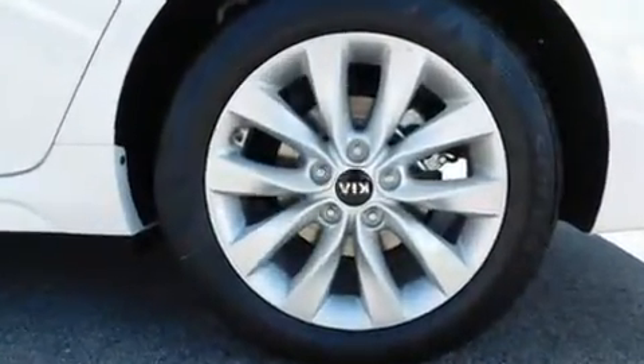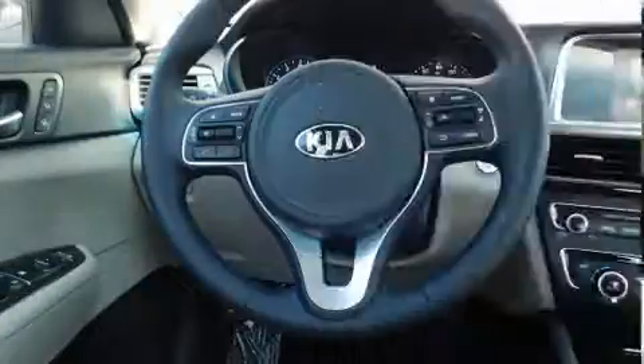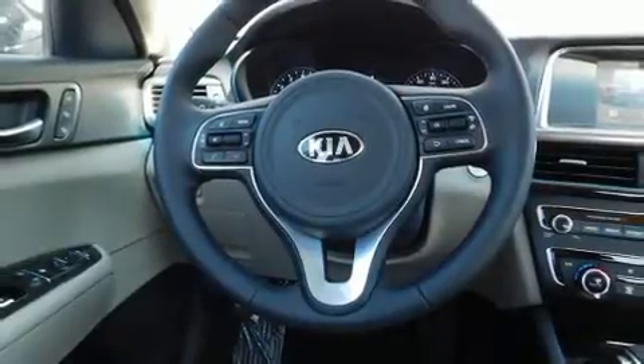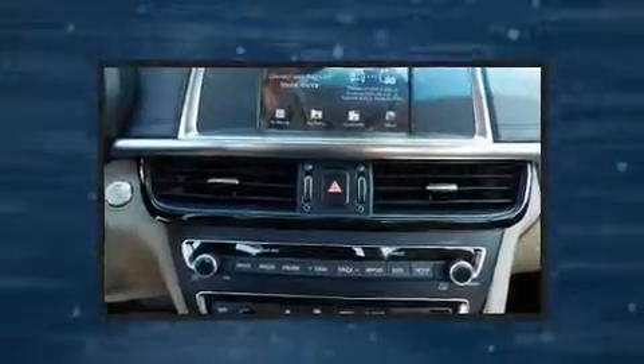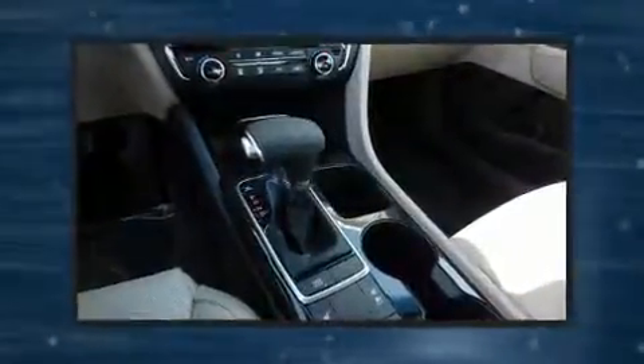Comfort and style features include one-touch window functionality, variably intermittent wipers, turn signal indicator mirrors, blind spot sensor, and seat memory. Features such as automatic climate control and leather upholstery prove that economical transportation does not need to be sparsely equipped.